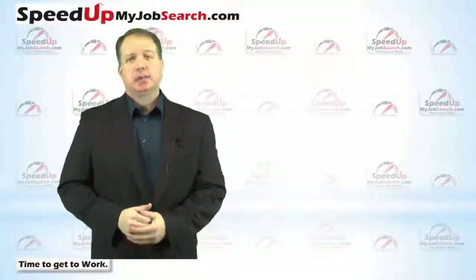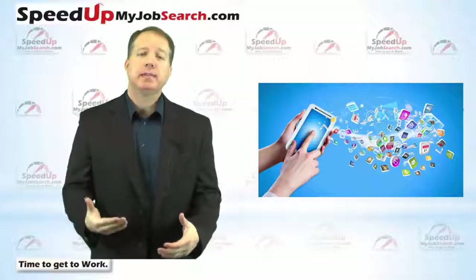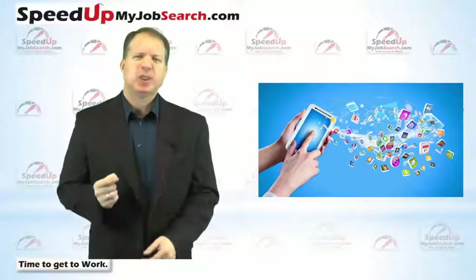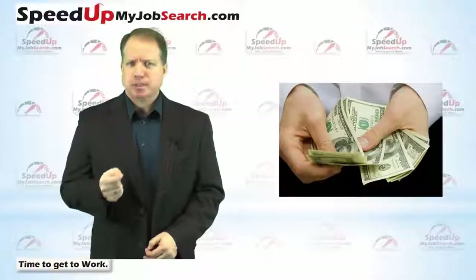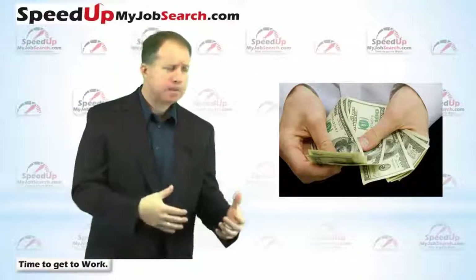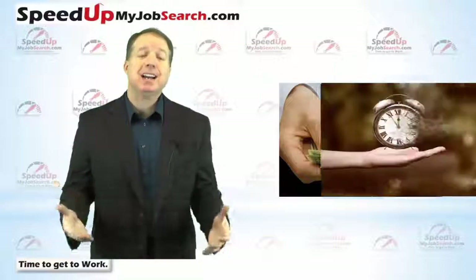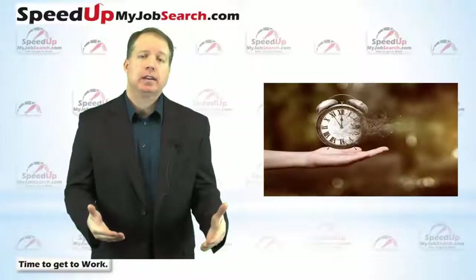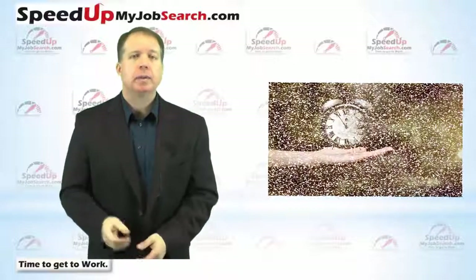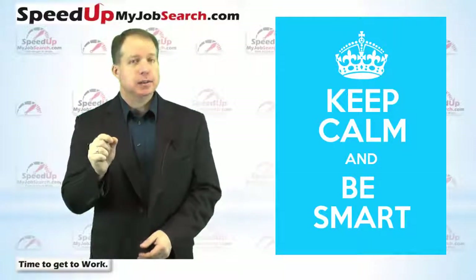Hi everybody, Paul Cameron here from speedupmyjobsearch.com. If you've been looking around for tools and apps to help you land a job faster, you're probably noticing that the good ones all cost money. The tracking tools and the digital portfolios and the professional blogs and the personal websites not only cost money but they take time to set all that up. When you're looking for a job, you need to be smart about where you're spending your money and your time.